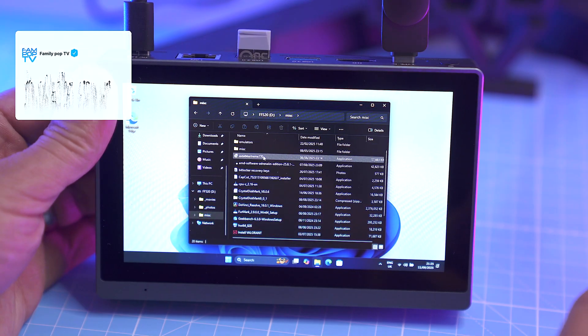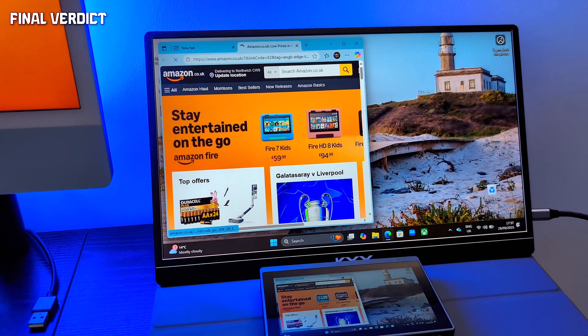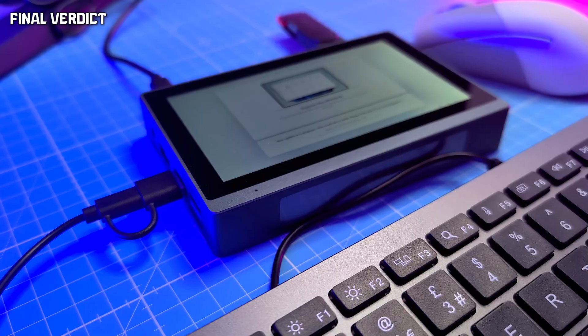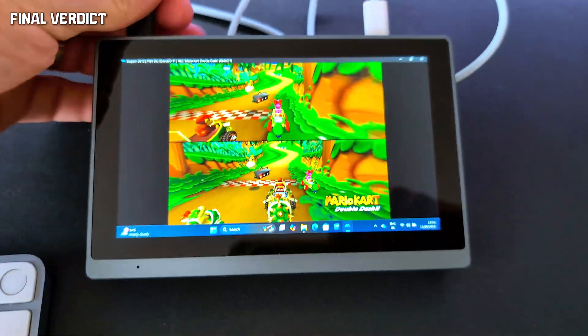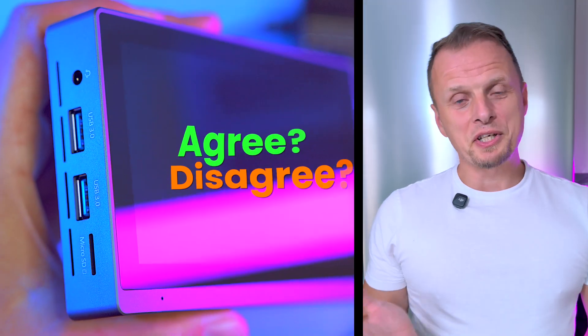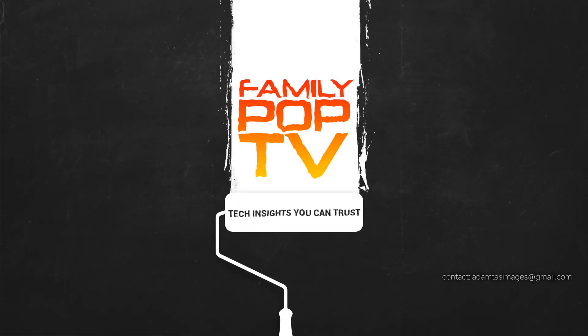The HiGole Gold 2 Pro is fascinating — a portable Windows box with a touchscreen and more ports than any tablet. In some niche cases it makes sense. But as a daily driver it's loud, slow, and frustrating. At around $180 USD, you're really paying for the novelty, not the execution. Agree or disagree? Drop your thoughts in the comments, and don't forget to subscribe — Family Pop TV.